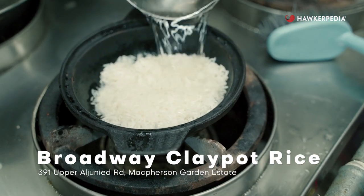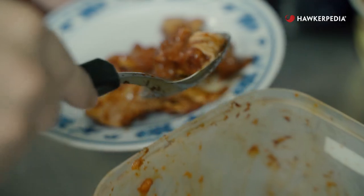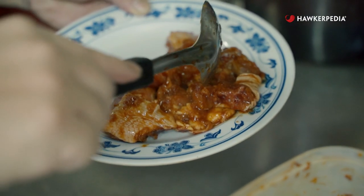Broadway Clay Pot has been around for quite a while. They started out in Ang Mo Kio and have close to four decades of history. If you're in the business for that long, you've got to be doing something right.